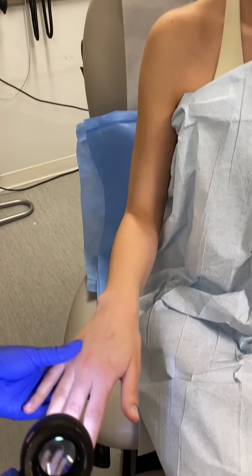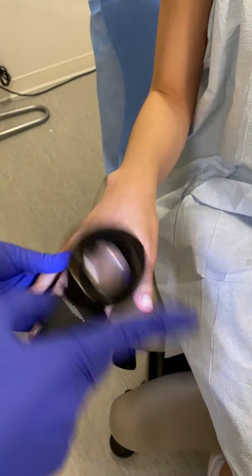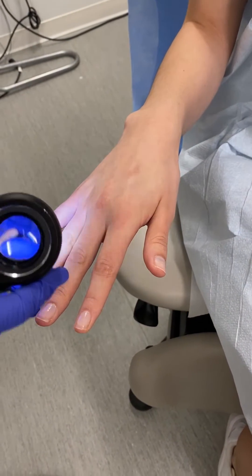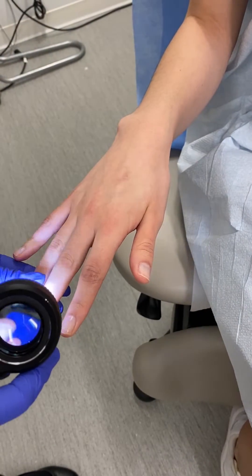We'll start with the hands and specifically the nails. Moles can actually appear in the nail bed as dark brown streaks, so it's very important — especially if you get frequent nail polish — to check when you remove the nail polish for dark brown streaks in the nail bed.